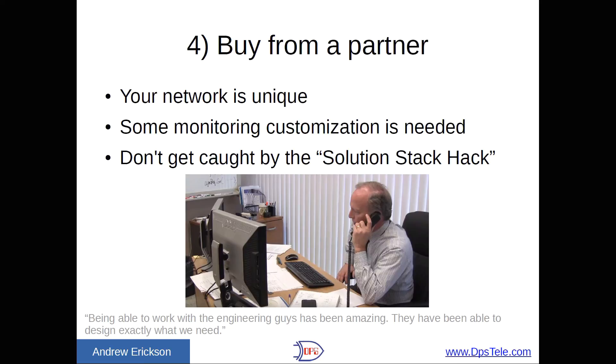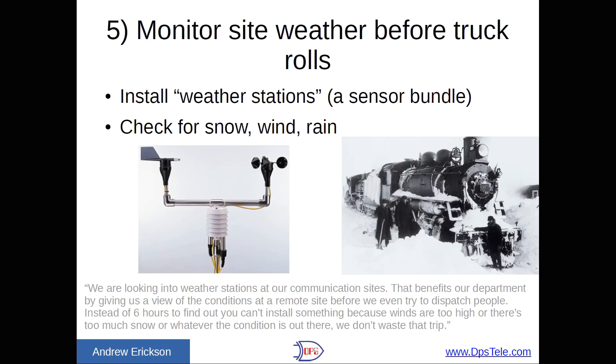One of our clients said: 'Being able to work with the engineering guys has been amazing. They've been able to design exactly what we need.' Number five: monitor site weather before truck rolls. You can install weather stations with an anemometer for wind speed, a weather vane for direction, and temperature and humidity sensors. This tells you conditions before you drive out — are you going to have snow? If you're taking a helicopter, what is the wind looking like? As one client noted: 'We are looking into weather stations at our comm sites. Instead of six hours to find out you can't install something because winds are too high or there's too much snow, we don't waste that trip.'